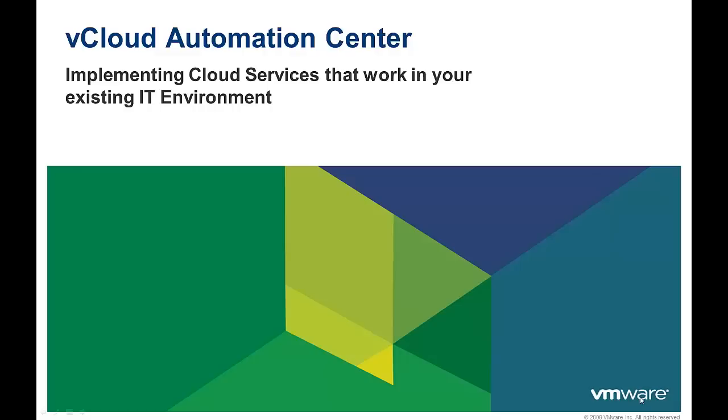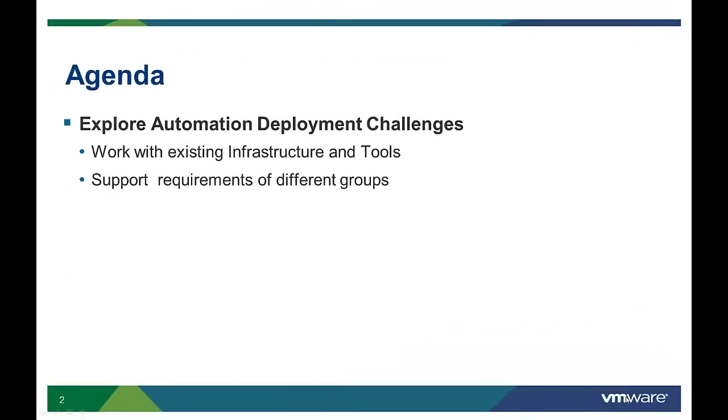Welcome to the vCloud Automation Center extensibility overview. Today we are going to discuss the importance of cloud management extensibility and why vCloud Automation Center's extensible design empowers companies to achieve the quickest time to cloud value with a solution that is scalable enough to meet the unique needs of each business. We will explore deployment challenges companies face and why extensibility of your cloud automation solution is key to reducing the risk and cost associated with deploying an on-demand cloud infrastructure.